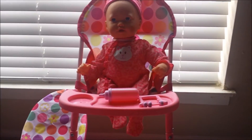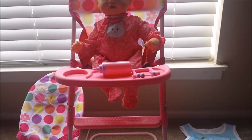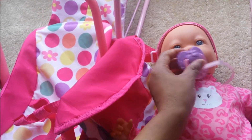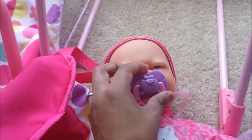Hi guys, I'm going to show you what Sophia's got for her birthday. The first thing I'm going to show you is from me — I bought her this doll from Walmart. It's really cute. It makes noise when you put her pacifier in and give her her bottle. Cute — and she cries!